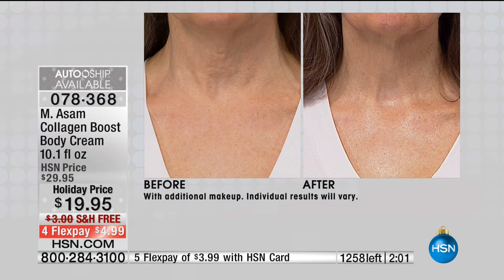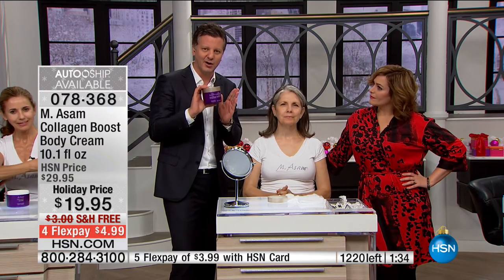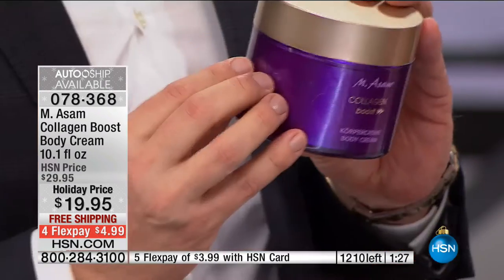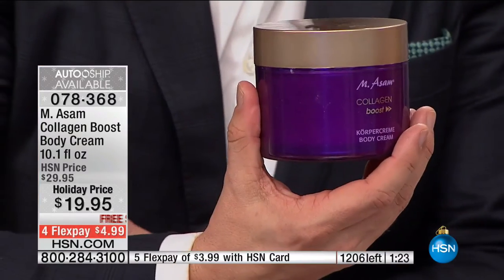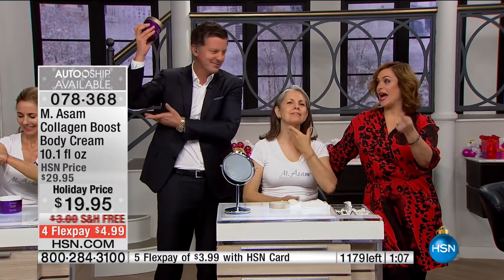I have two minutes left — only about 1,200 of these remaining. The entire body needs collagen too. The collagen line always sells out in one presentation. The ampoules with $10 off are popular, and the body cream — a neck, décolleté, and full body cream all in one — lasts three to four months. Latest from France, latest collagen-boosting technology. If you have any loss of elasticity on your arms, belly, legs — it's time to boost your collagen: backs of arms, tummy, thighs, above the knees.